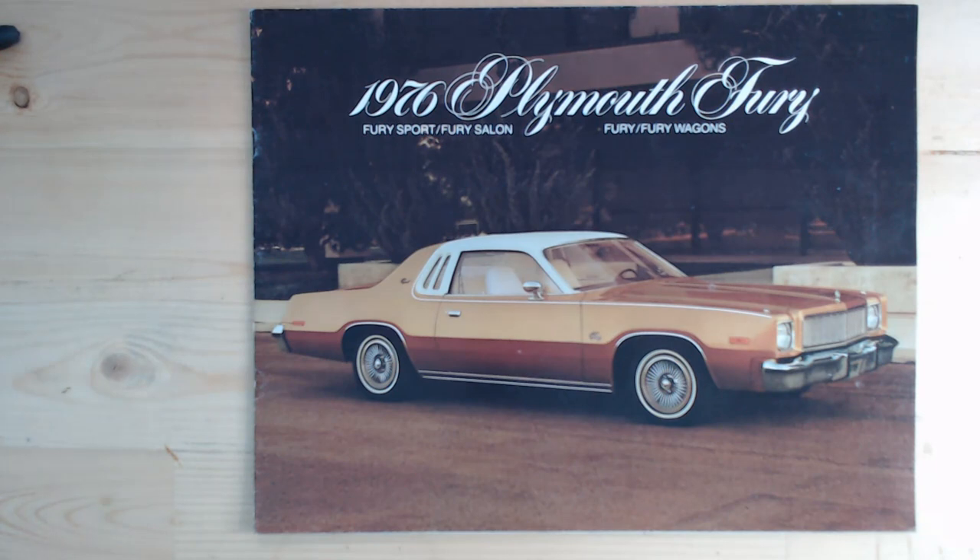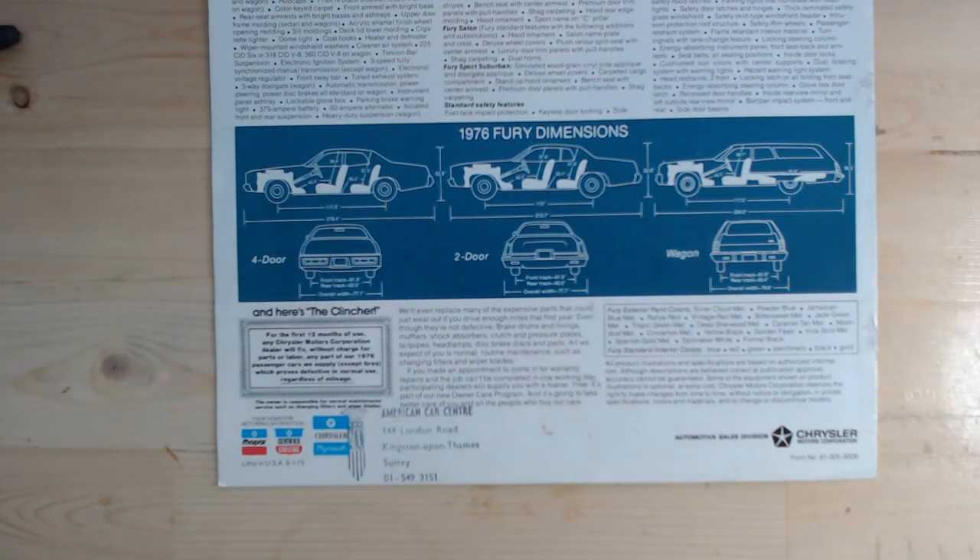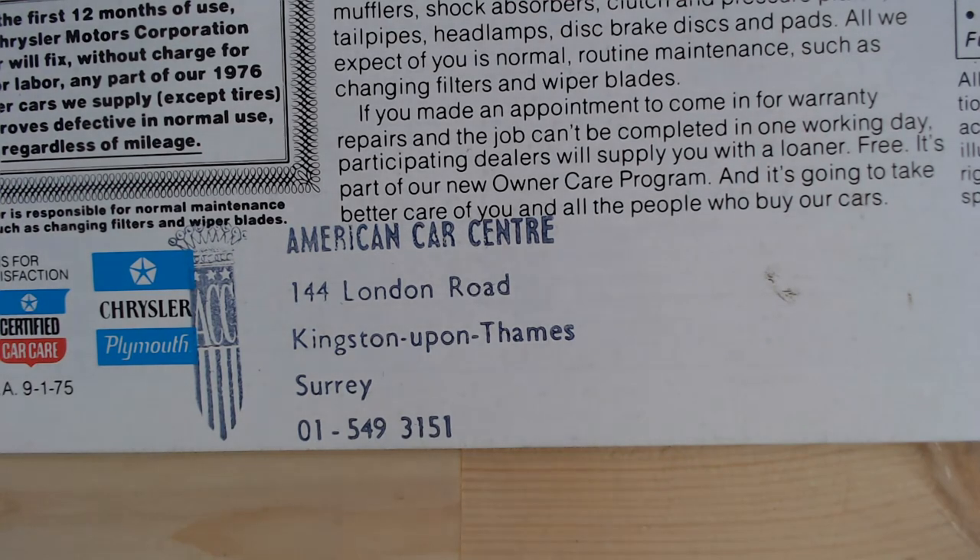I did promise you there was something a little bit weird about this brochure. We'll zoom in straight away on that dealer stamp. Here it is — a dealer stamp for ACC, the American Car Centre, which was at 144 London Road, Kingston upon Thames, Surrey. So this American brochure of an American car somehow found its way to the American Car Centre. I'm not sure what the American Car Centre was in Surrey in the 70s — if you know, please do let me know. I don't know if they sold brand new grey imported American cars or just second-hand imported cars and happened to get these brochures. It wouldn't normally have been sold in the UK.